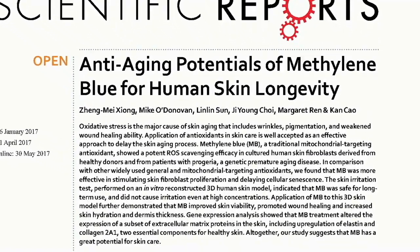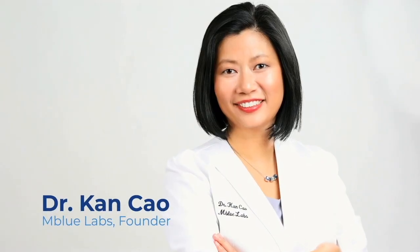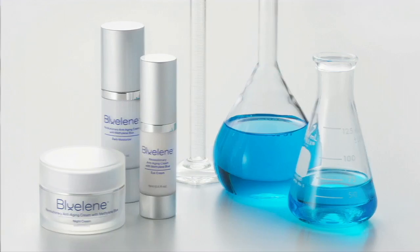Methylene Blue has been used widely in the medical field for over 100 years. But for the first time, Dr. Cao has formulated it exclusively for Blueline skincare.